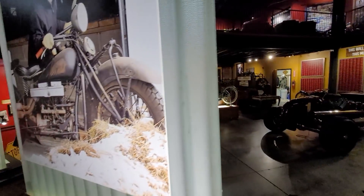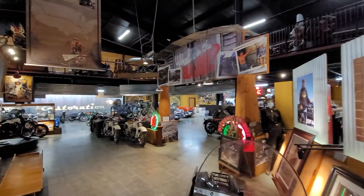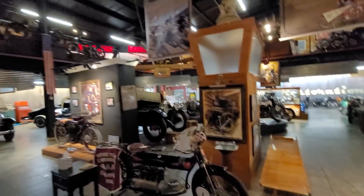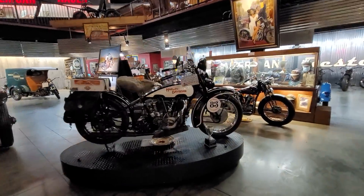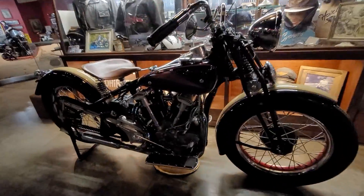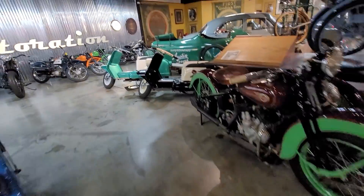I just wanted to give you guys an overview of the flow of the building because I hadn't seen any videos that really covered that well. This room has row after row of really significant, rare motorcycles — like this Crocker, which is beautiful. You've also got a couple of Harley-Davidson Toppers.